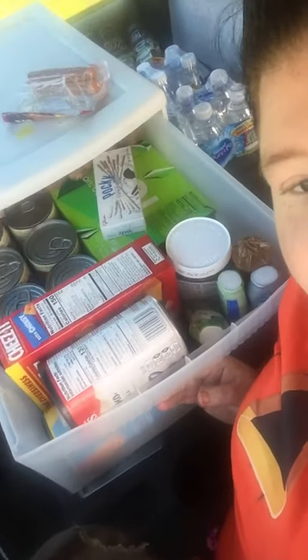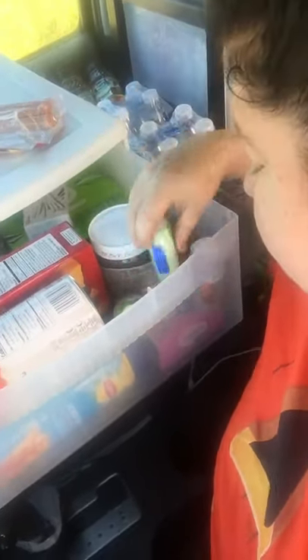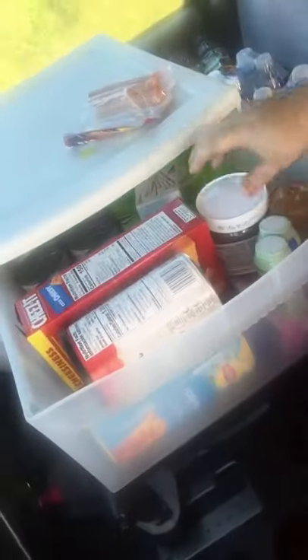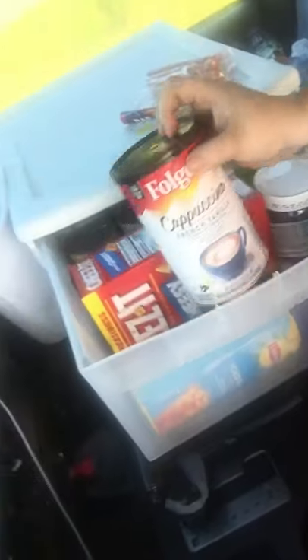We went out and bought food. Thank God food stamps came in — I got approved. So we went and bought food that we can eat in the car. Right here, this is liquid stevia, which is sugar. And then I have sweet and low packets at the bottom. And then I have some fruit punch for the water, crackers, Nutella, a whole bunch of canned food, just snacks to eat on. I also have my instant coffee.